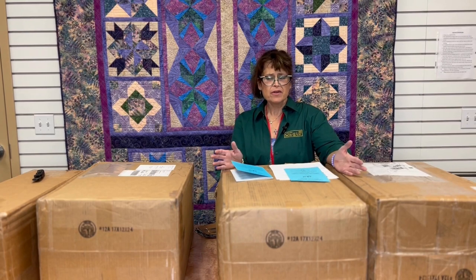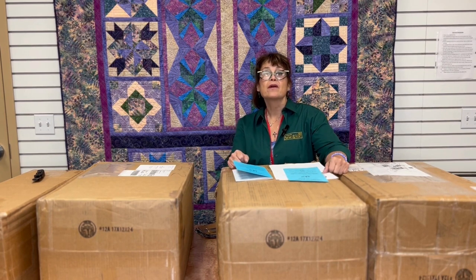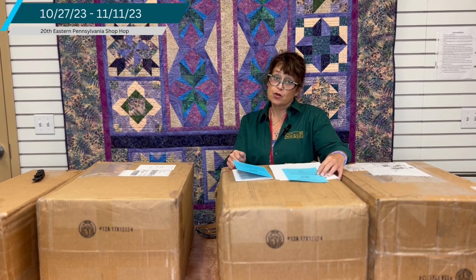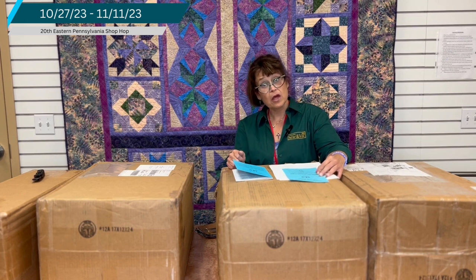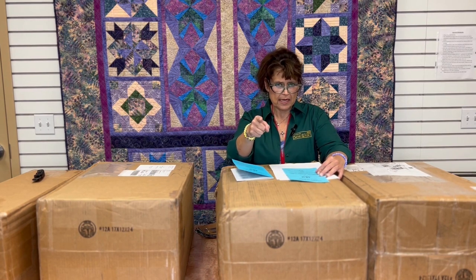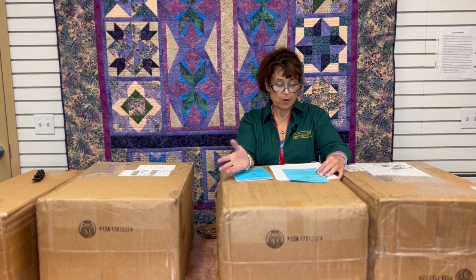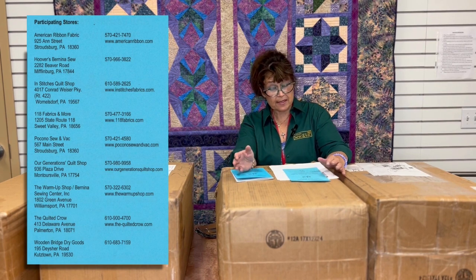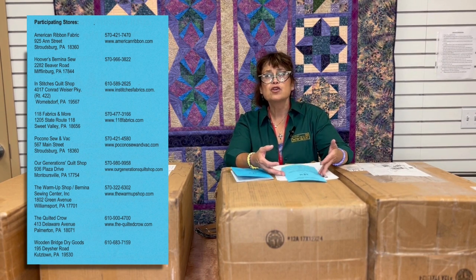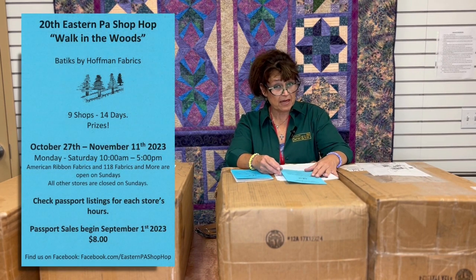We have some great news — you're wondering what the heck all these boxes are doing here. We wanted to show you guys the great reveal for the Eastern PA Shop Hop: Walk in the Woods. It's going to start October 27th and run through November 11th. That way it'll give you guys some time to take advantage of daylight savings time and get some more hours in for traveling. Check your passport listings for different stores because different stores will have different hours of operation, and only two or three stores will be open on Sundays.